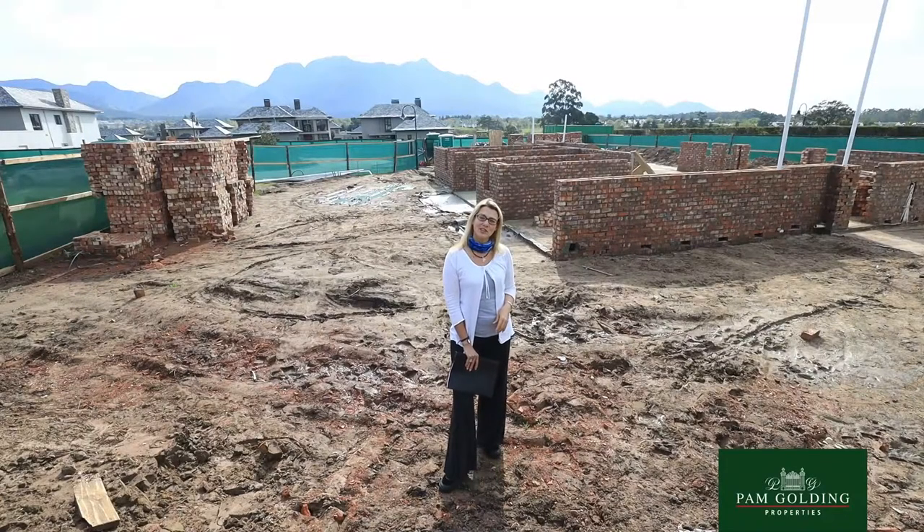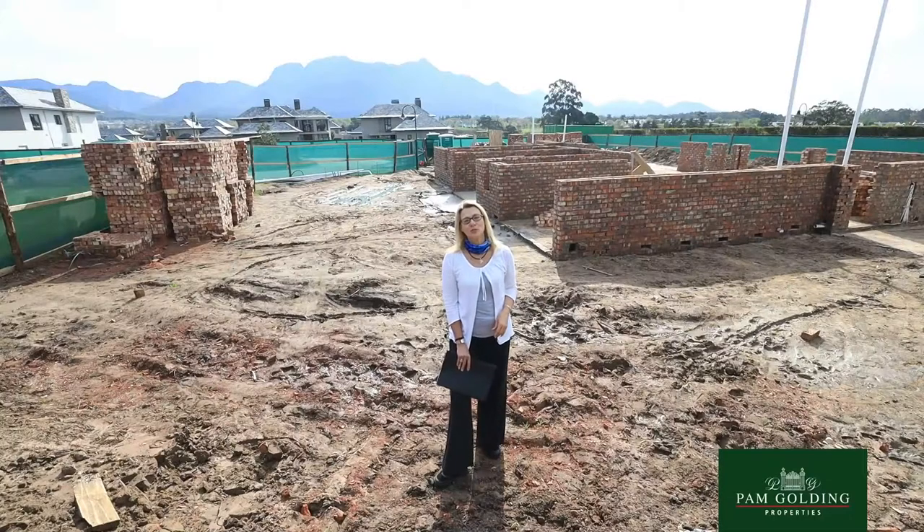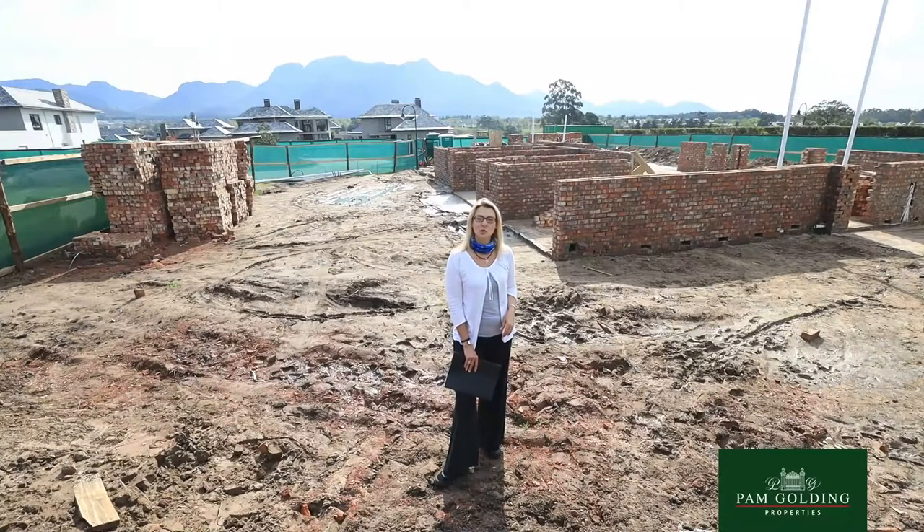Hi, I'm Debra, your Pam Golding Properties Area Specialist at Fancourt. Today I'm standing at NumNum. This latest development was launched three years ago with 45 vacant stands, and now we only have eight left.